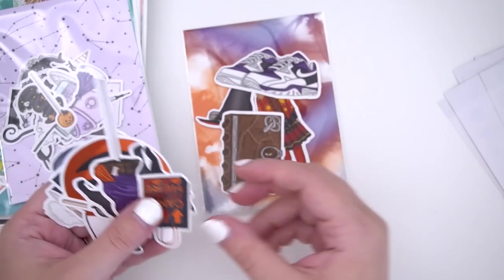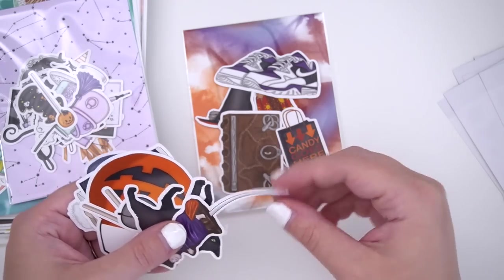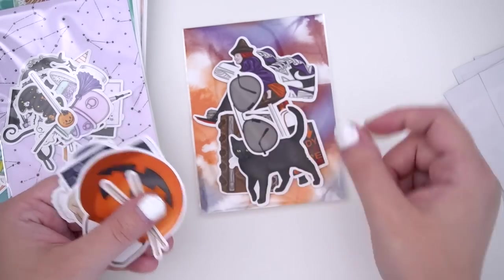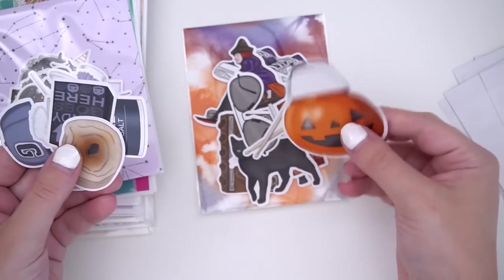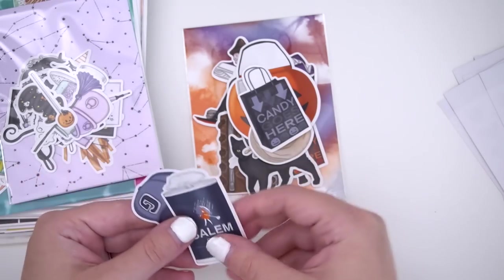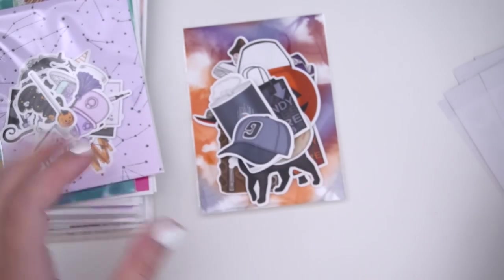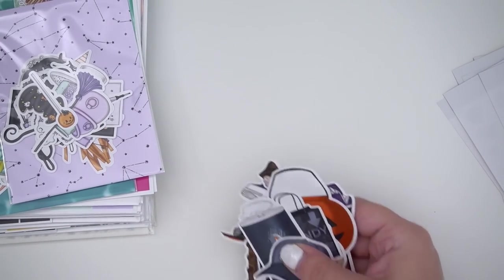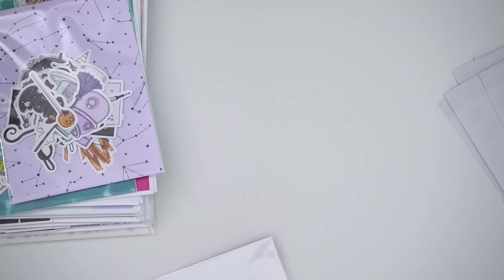They're not like waterproof vinyls, which is why they are at a more affordable price point. But I feel like they're super fun for dashboards, or if you're into bullet journaling, or just really love stickers — it's a nice way to collect a bunch. That is the first pack, Hocus Pocus, from the collection that came out last week.